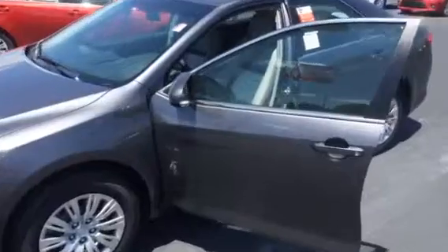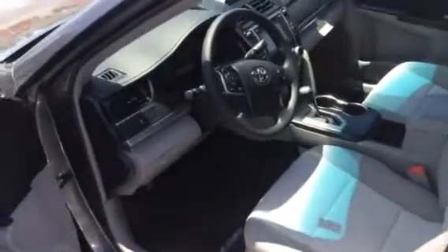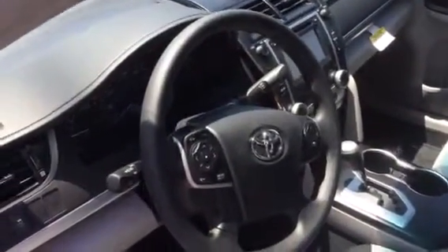The L now comes standard with your backup camera, telescoping steering wheel — really, really great car. This one's got floor mats inside, everything, your basic Bluetooth functions, touchscreen display audio system, and stereo controls on the steering wheel here.